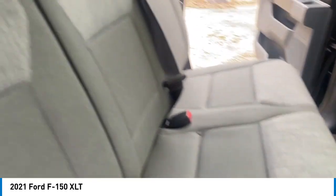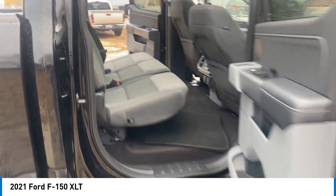Front wheel independent suspension, speed control, electronic stability control, traction control.